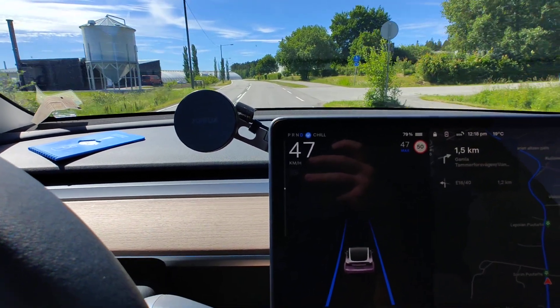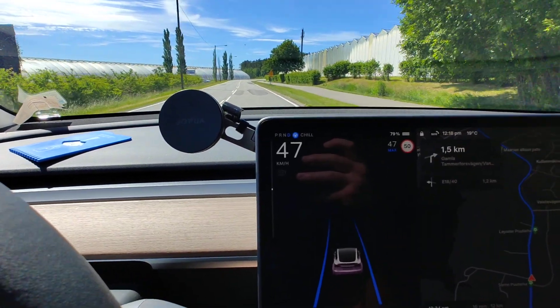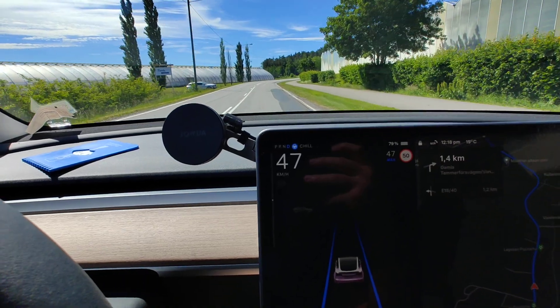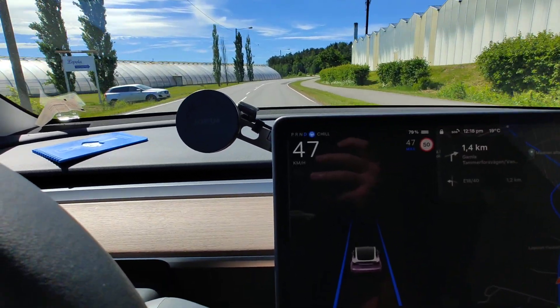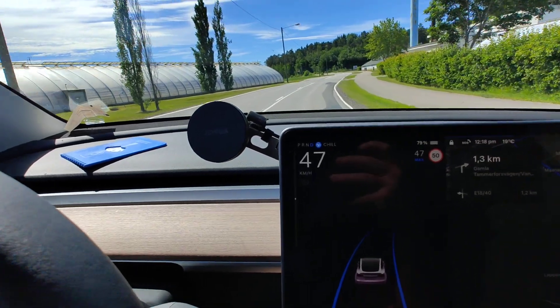I'm really hoping we will get the full self-driving supervised version here in Europe as well, as soon as Tesla can get the approval for it. To my understanding they are working on that.